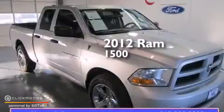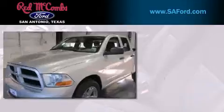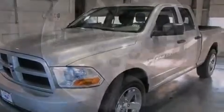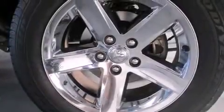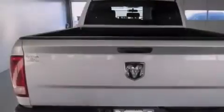This is a 2012 Ram 1500. Features include a low tire pressure indicator, traction control and stability control systems, and full power accessories.